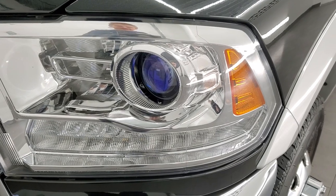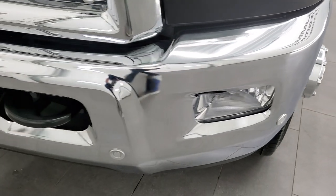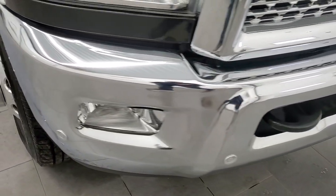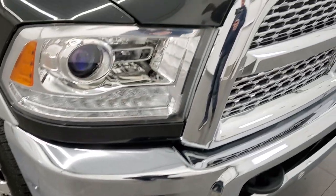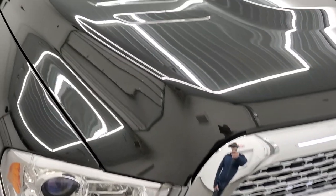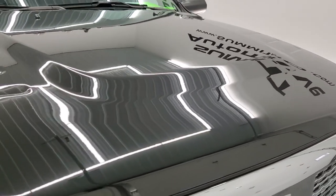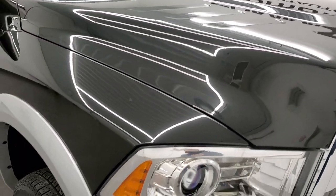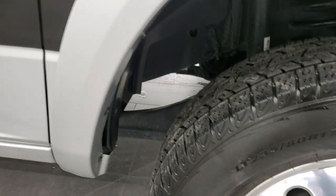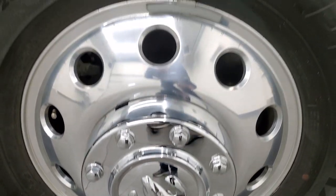Headlight lenses are nice and clear. It does come with projector headlamps and LED running lights. The front bumper is in excellent shape — no dents or dings — and it does have the front bumper parking sensors. You get the chrome-trimmed grille with the Laramie package, and the hood is in really nice shape as well. Passenger side front fender is in excellent shape, and the passenger side rim has no major scuffs or scrapes.